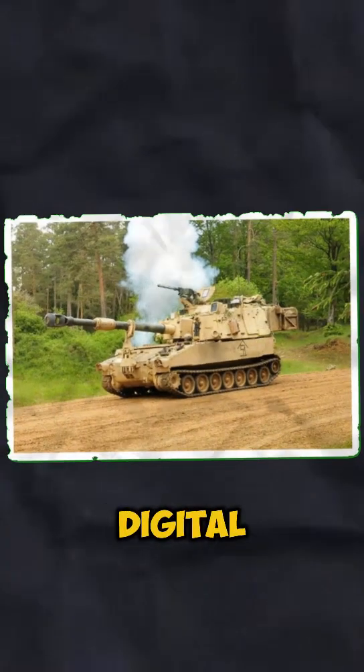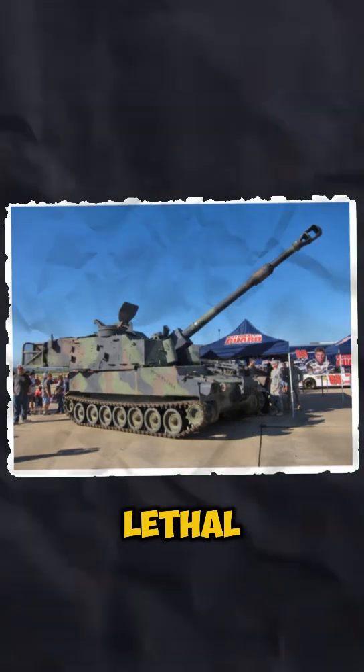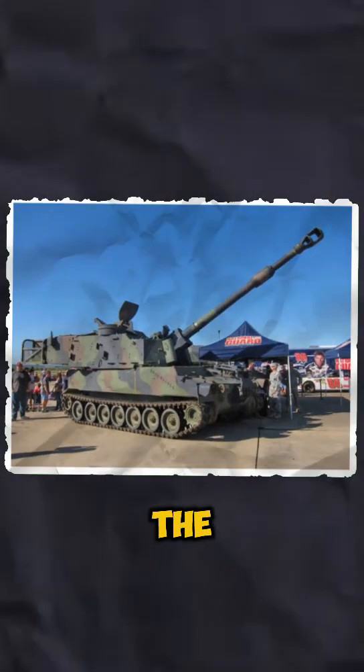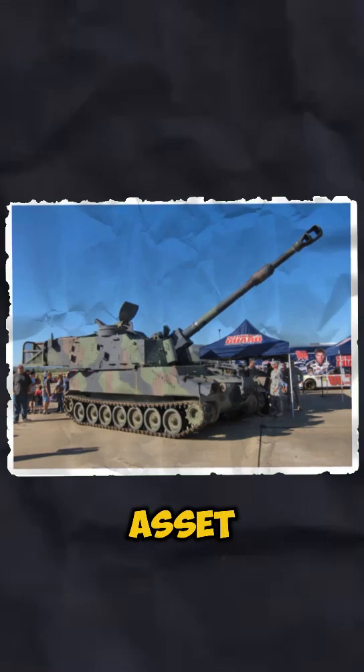With an upgraded chassis and digital fire control systems, the Paladin is faster, more durable, and more lethal than ever. This system ensures that the crew stays safe while delivering rapid, precise strikes, making it a vital asset in modern warfare.